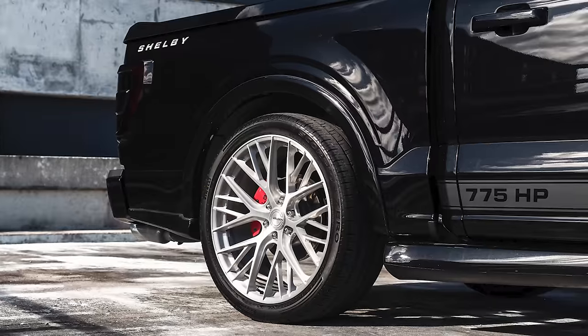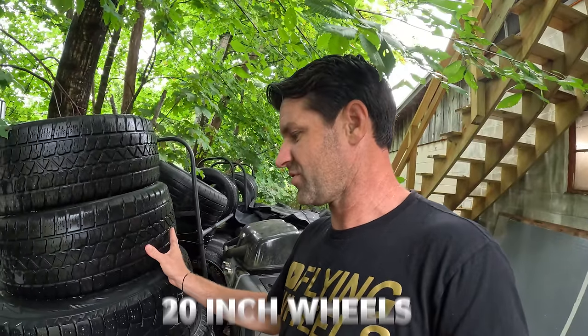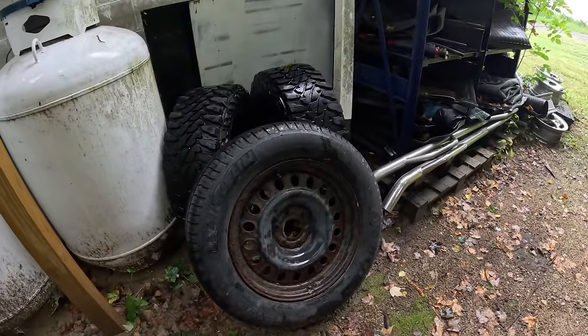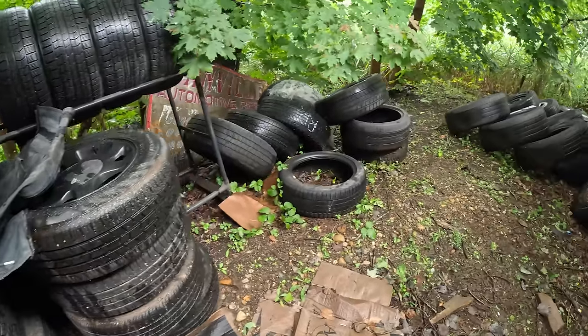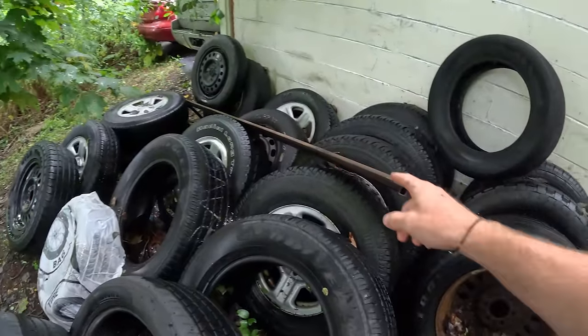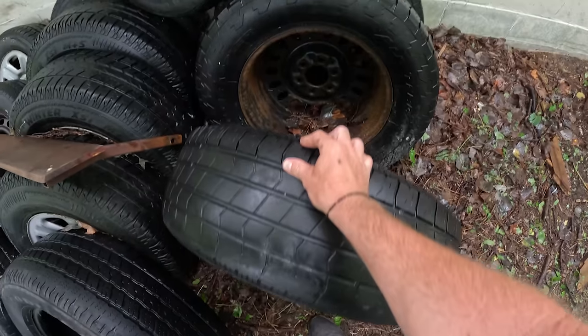If my memory serves me correctly, that Range Rover has the same bolt pattern as a Ford F-150, and I'm sure I have a set of junk F-150 wheels somewhere. I don't want to ruin the 20-inch wheels — if I can find something more rugged and off-road to throw on it, that'd be perfect. We have Mustang wheels, Wrangler wheels, steel wheels — I should Google what fits first.